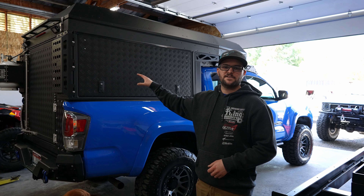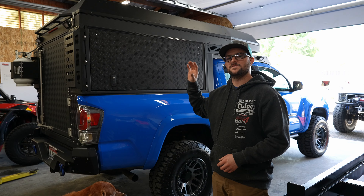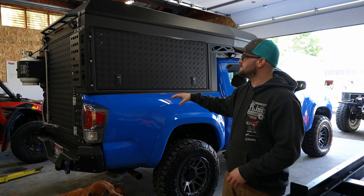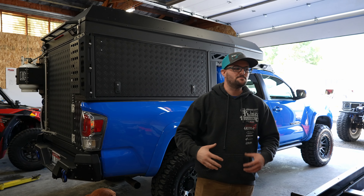Another project we've been working on is the Alucab. We need to build out the interior of this, so we've been working on the solar and building out the inside, so I have a couple videos coming for that. Eventually this is kind of a project that we're going to have to just do as we have free time. It's not a main priority.